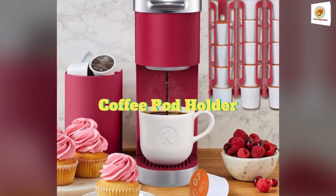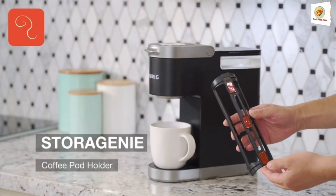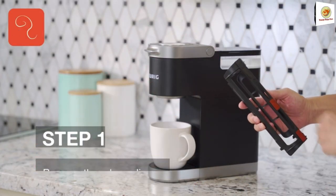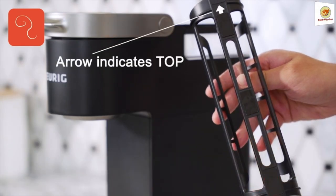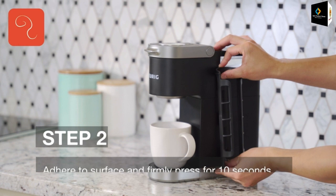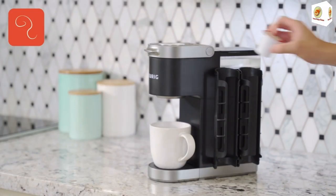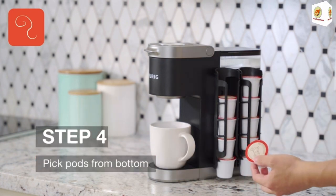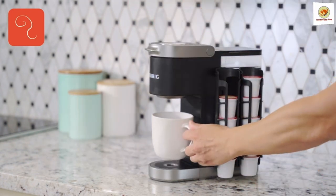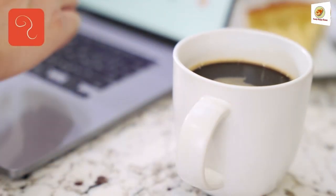Coffee Pod Holder. Free up your counter space by mounting your coffee pod holders. Expandable capacity — the dispenser holds 5 K-Cup pods per row and can be expanded to as many rows as you need. Quick solution: easy to install and remove with high-quality 3M adhesive pads. Can be installed on walls, cabinets, refrigerators, and more.